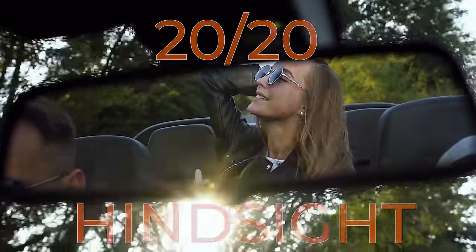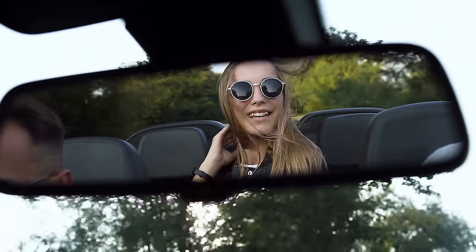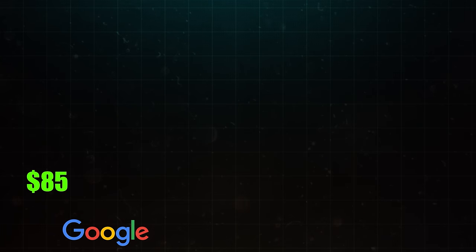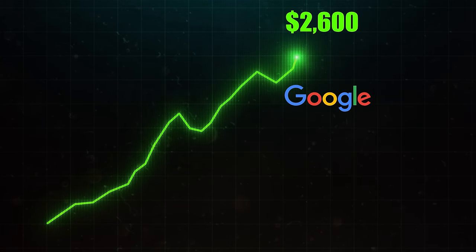We're all familiar with the 80/20 rule that hindsight is 20-20, meaning that when one has all the information of a situation after the fact, you would have known exactly what you should have done at the time. Like how you should have bought Google's stock in 2004 for $85 a share, knowing now that it's trading at $2,600 a share.